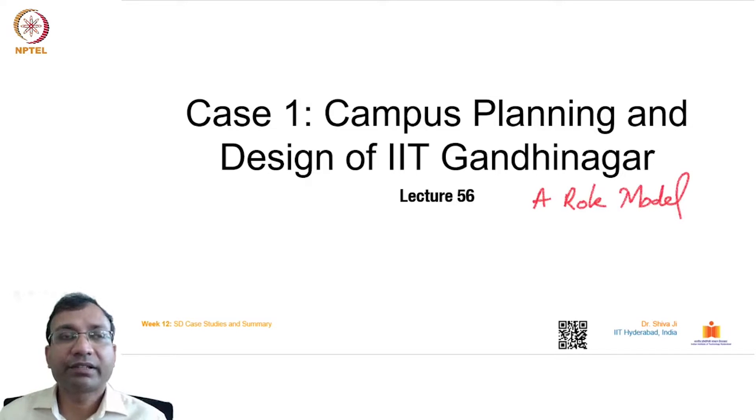Hello everyone. In this lecture, we will discuss Campus Planning and Design of IIT Gandhinagar. To my understanding, as far as I have studied and done this case study, it is one of the actual role model campuses which has come up in recent times, in recent years. And it's definitely because of the continuous and persistent efforts by the director of IIT Gandhinagar, Professor Sudhir K. Jain, and his very efficient and persistent team, which has been on this task for not less than 10-12 years now.